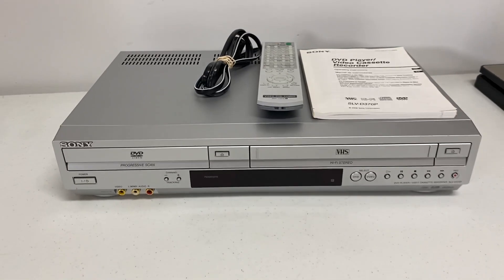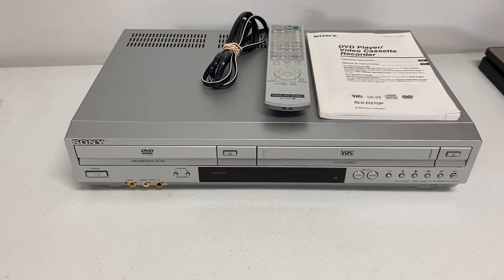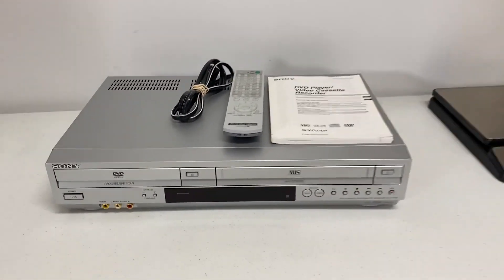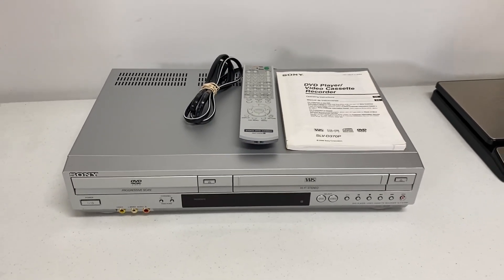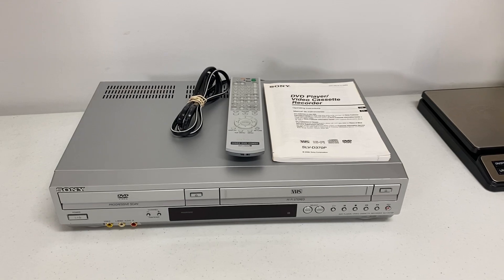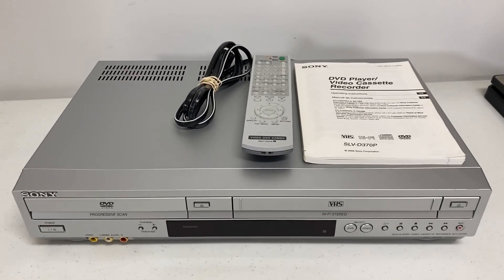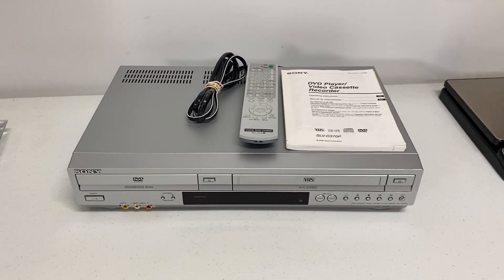The second item going out is the Sony SLV-D370P DVD VHS combo with recording capability. I tested it last night and everything works — the only thing I don't test is the recording function, and that's noted in the listing. I scheduled the listing to go live at 8 o'clock this morning and at 8:08 got the notification that it had sold. I paid $12 for this at an estate sale and sold it for $89.99 plus shipping.